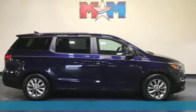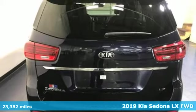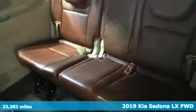It's a 2019 Kia Sedona. It's part getaway vehicle, part lounge on the go. This Sedona is everything your family needs it to be.